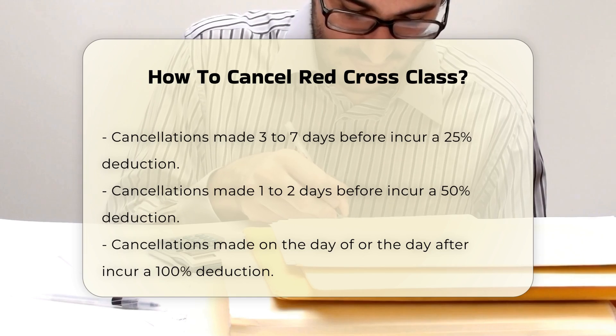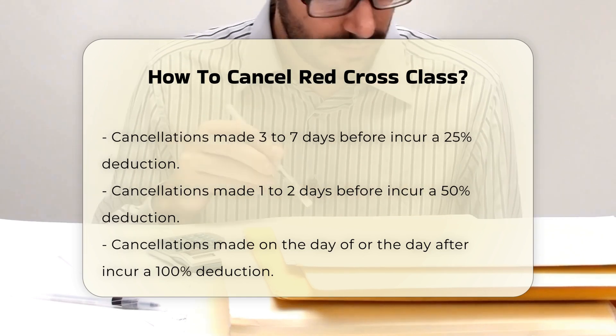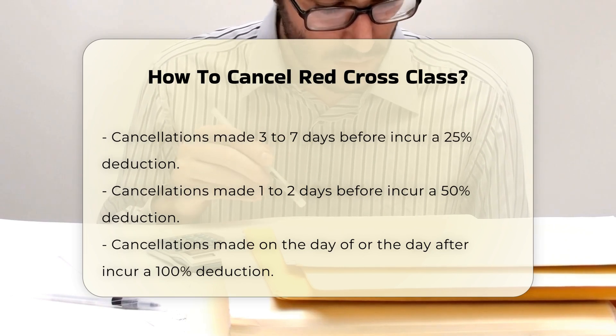For online, web-only classes, students can cancel their enrollment within 48 hours of purchase to receive a full refund. After this 48-hour window, no refunds are given.